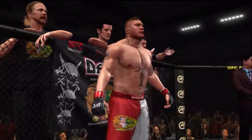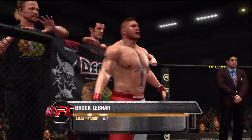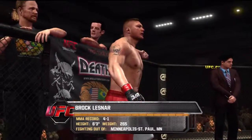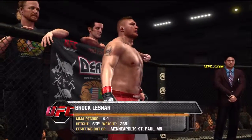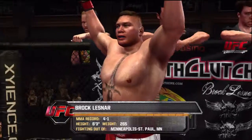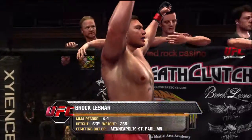And now, fighting out of the red corner, this man is a wrestler. He stands six feet three inches tall, weighing in at 265 pounds, fighting out of Minneapolis-St. Paul, Minnesota — Brock Lesnar!